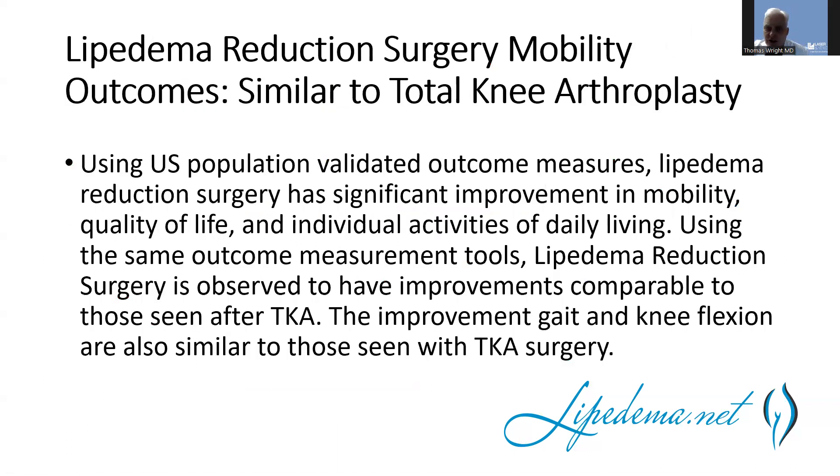When we compare lipedema reduction surgery to total knee arthroplasty — knee replacement — our data from lipedema reduction surgery are every bit as good. We are showing similar improvements in overall mobility, quality of life, and activities of daily living using the exact same validated measurement tools, with comparable mechanical improvements in knee flexion and comparable improvements in quality of life. These findings are quite striking and really show that this surgery can have the same kind of impact on someone's health as a knee replacement.